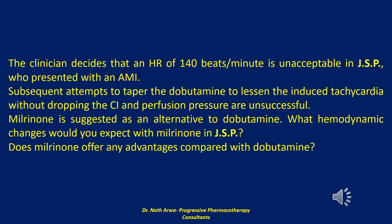The next question: the clinician decides that a heart rate of 140 beats per minute is unacceptable in JSP, who presented with an acute myocardial infarction. Subsequent attempts to taper dobutamine to lessen the induced tachycardia without dropping the cardiac index and perfusion pressure are unsuccessful. Milrinone is suggested as an alternative to dobutamine. What hemodynamic changes would you expect with milrinone in JSP, and does it offer any advantages compared with dobutamine?